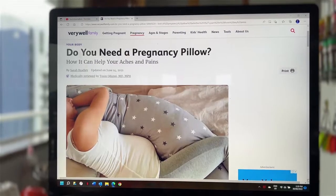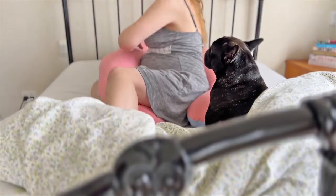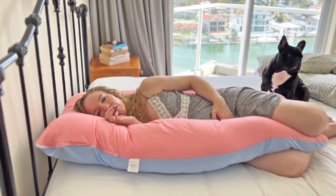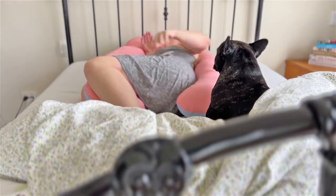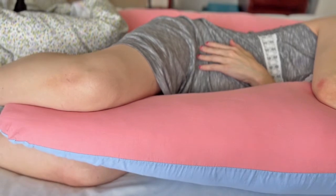Before buying a full body pillow, I read about their benefits in an article in Very Well Family. That said a full body pillow can: one, ease your adjustment to a new sleeping position; two, keep your neck, back, and hips aligned during sleep; three, reduce the pressure around your hips and pubic bone by keeping your legs parallel to one another.